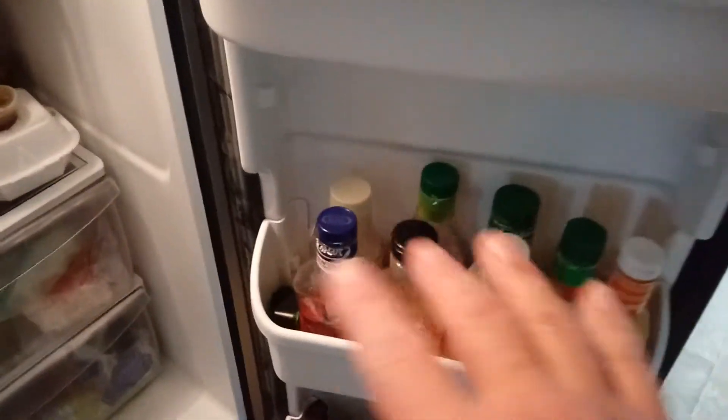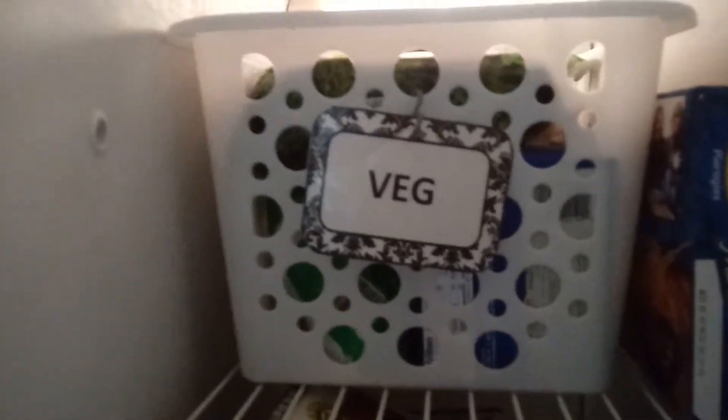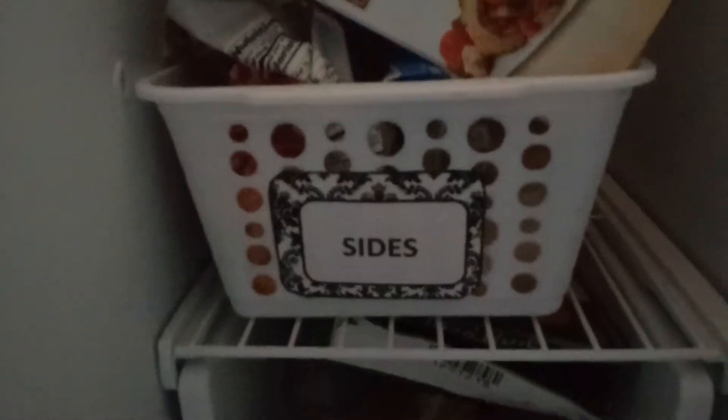I got all the dressings, condiments, and specialty sauces organized, which came out really well. I have my little message board up here which I love. I even got an empty shelf in the freezer. I got these labels I printed off from Clutter Bug — it's clutterbug.me — she's really cool, I like some of her ideas.